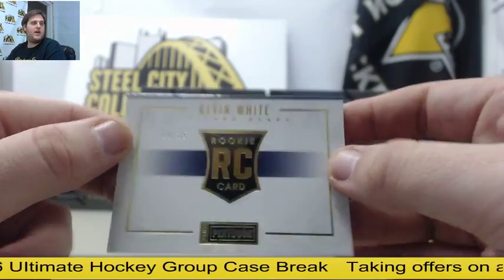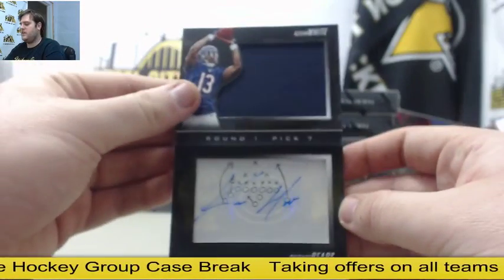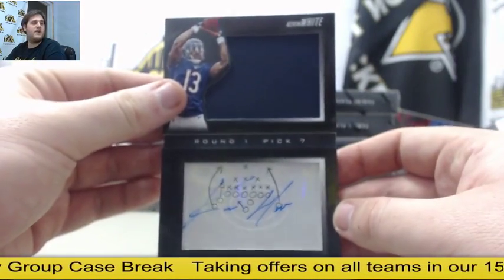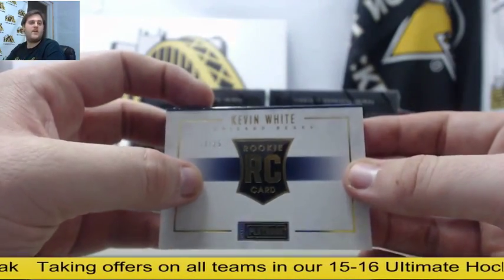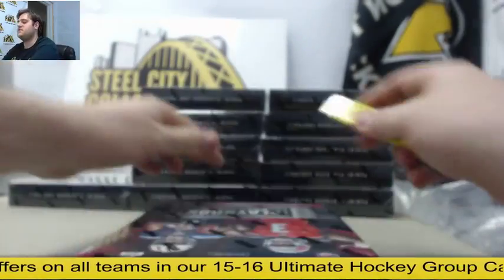$14.25 for the Chicago Bears. Jersey swatch auto — Kevin White. He's going to have a big year. Out of $25, Kevin White, Chicago. Chicago already has two nice hits.